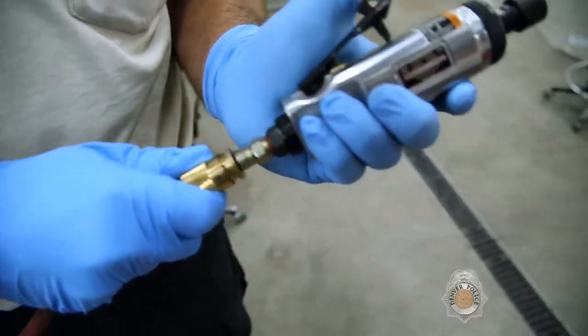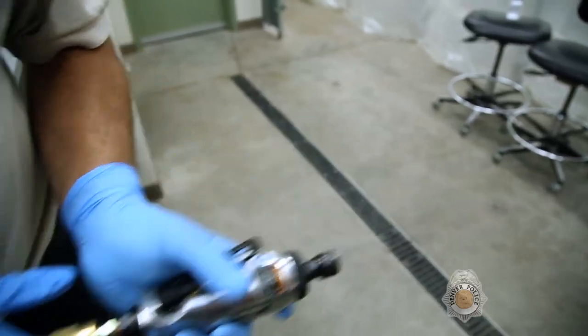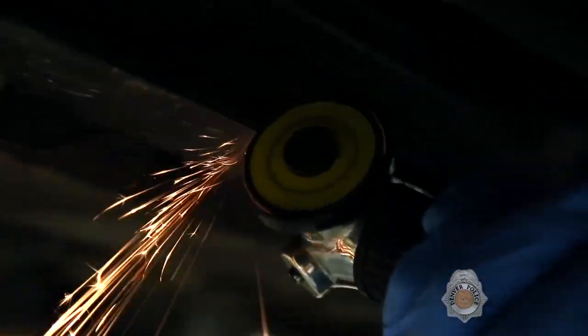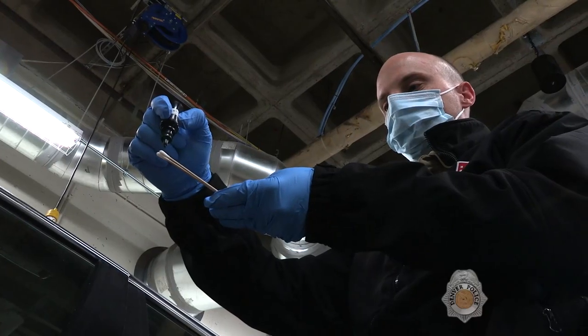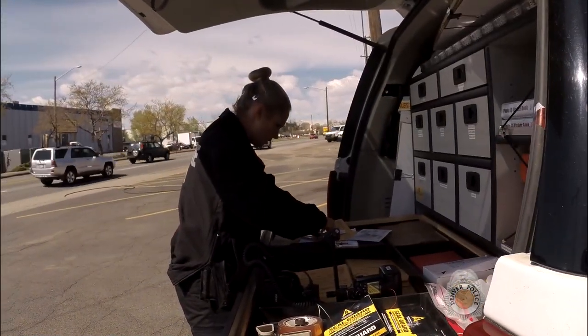A full complement of pneumatic tools is also available in the forensic garage. These are used to disassemble vehicles and recover evidence. In 2013, the crime scene unit began a change from sworn police officers to civilian personnel. Today, the entire unit is staffed by civilians.